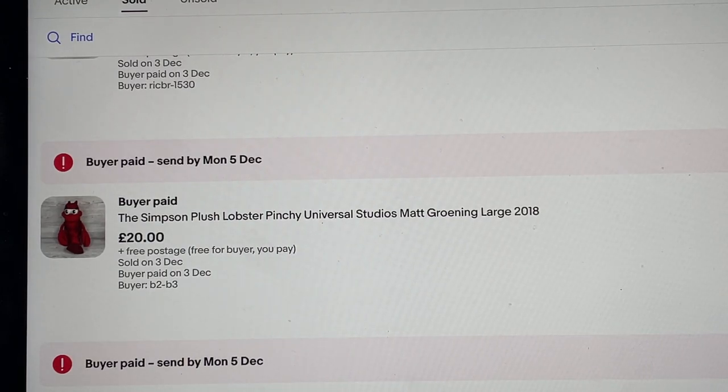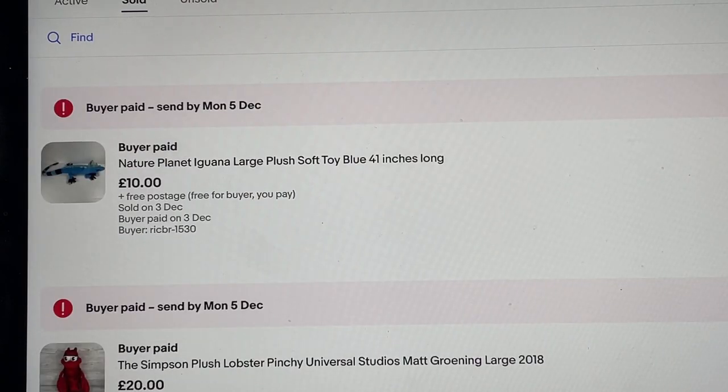Another Rohan shirt — same story, three pounds 25 paid, sold for 16 pounds. Another Simpsons plush — same time I picked up the octopus, I think I paid about three pounds each for them. This one was easier to find comparable sales. 20 pounds is the lower end of what you could achieve but I was happy to let it go, especially after just selling the octopus the same weekend.